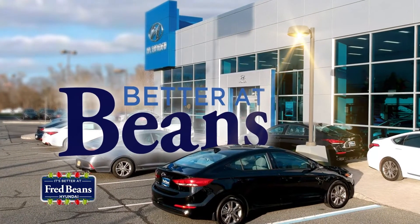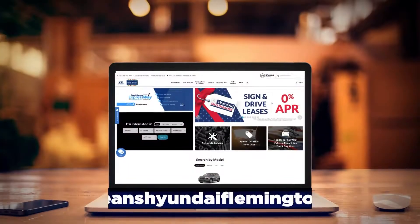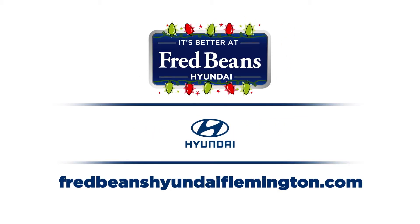Only at Fred Beans Hyundai in Flemington, on Route 202 and 31 in Flemington, south of the circle. FredBeansHyundaiFlemington.com. Oh yeah, it keeps getting better. See why it's better at Beans.